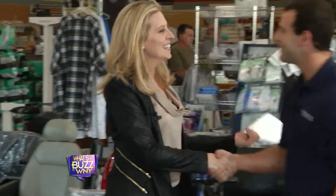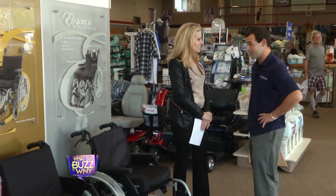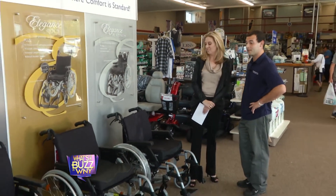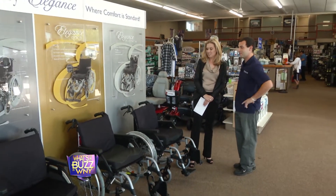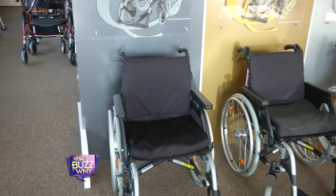Hi, Rich. Hi, Kim. It's nice to meet you. I understand you have an exciting new line of wheelchairs here. We sure do. We're actually one of only 10 dealers in the country that offer the Elegance line by Breezy. They range in price here from $499 to $899; however, they're comparable to the $2,000 and over price point wheelchairs on the market.